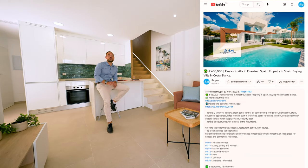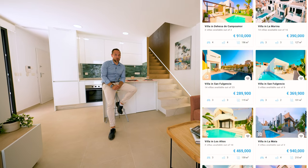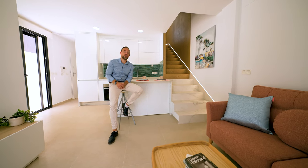Before we continue, I would like to remind you that you can use our free remote real estate tour service. Just click on the link below in the description of this video and go to our portal WTGSpain.com and choose a property you'd like to see online.